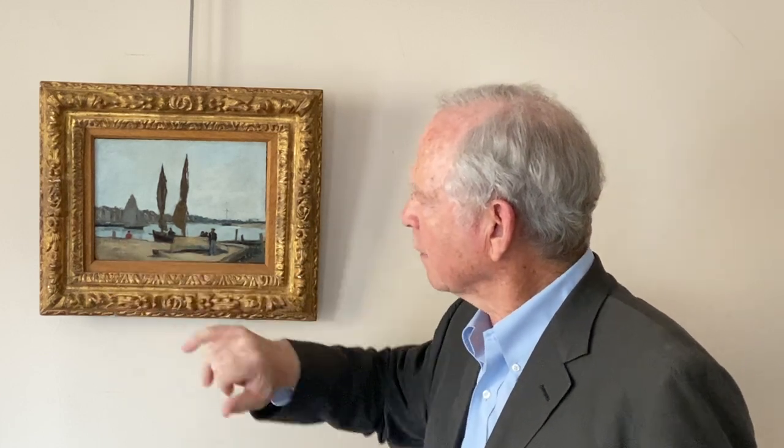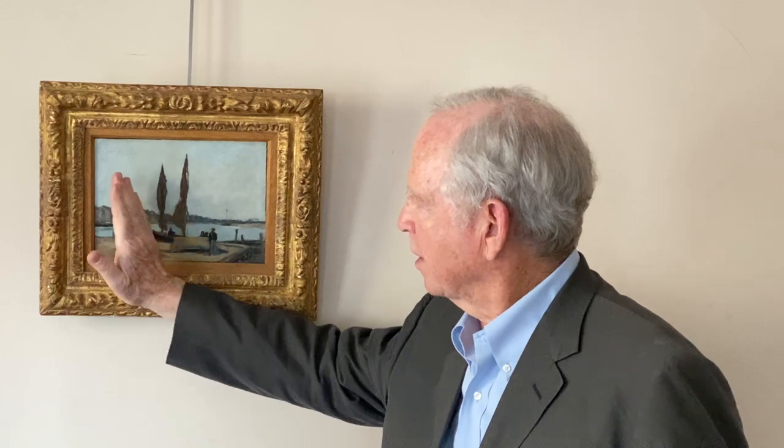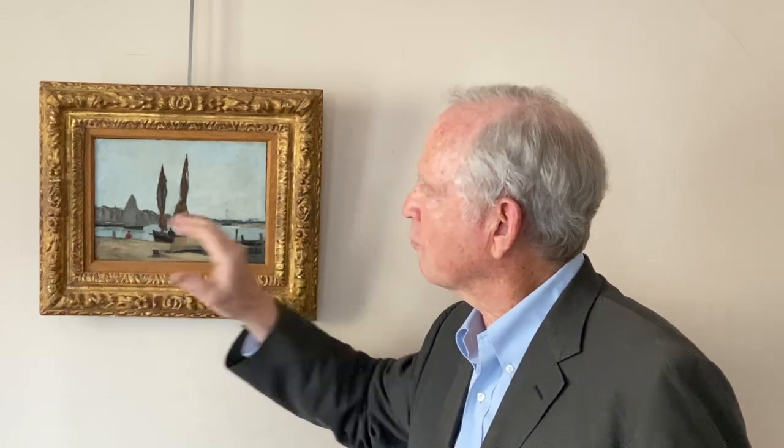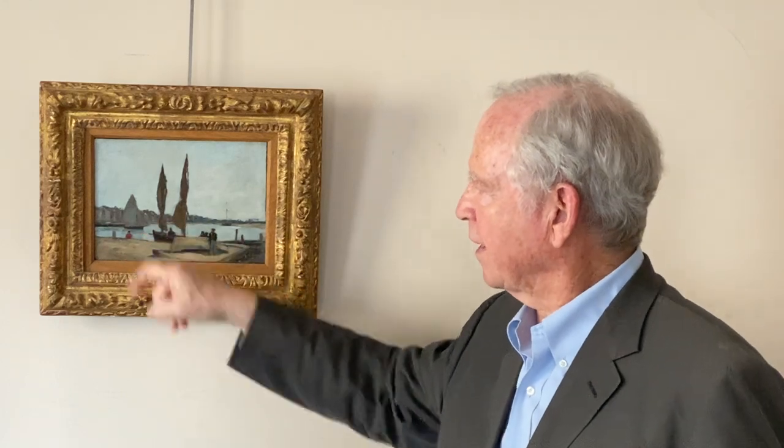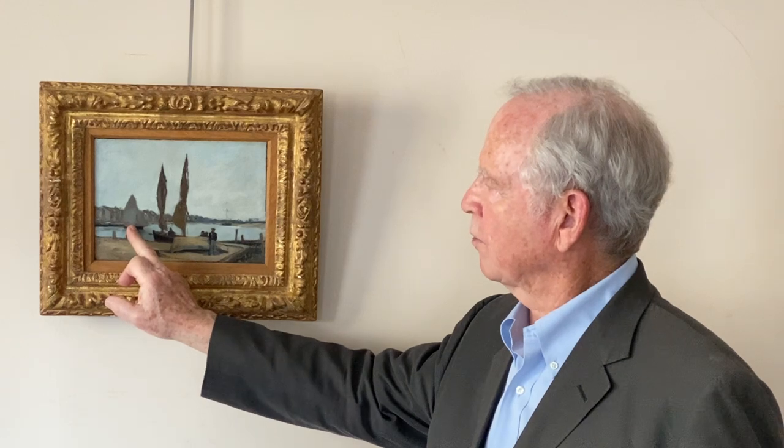And notice the little figure here in red, which that tiny bit of red just gives all of the color to this end of the painting. If you were to take it out, the whole color tone of the painting changes.